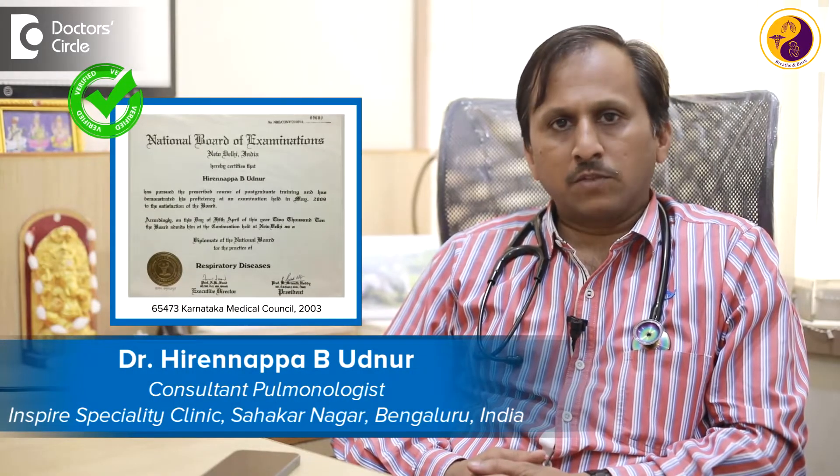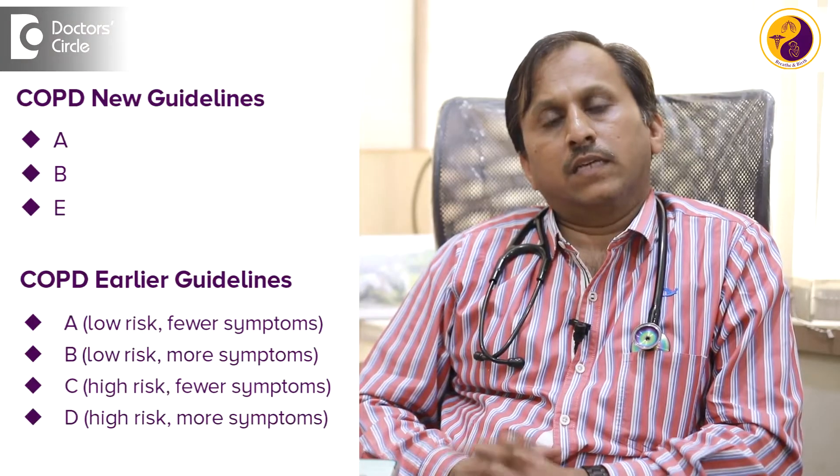Hi all, I am Dr. Renapa B. Woodmoore, pulmonologist practicing at Inspire Specialty Clinic, Sakhar Nagar, Bangalore.